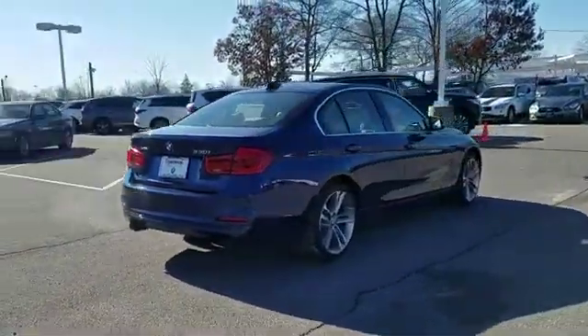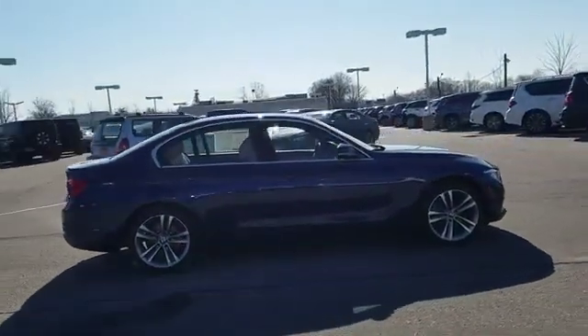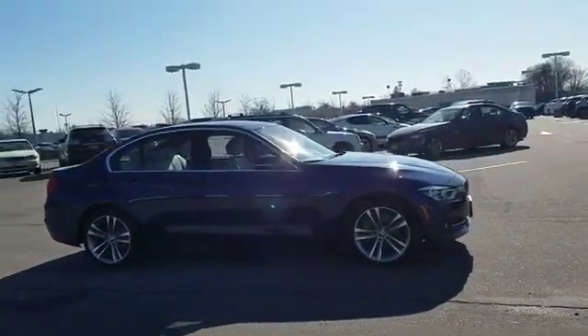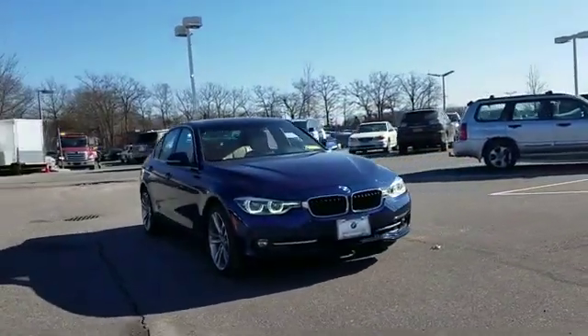Turbocharged engine, multi-zone air conditioning, all-wheel drive, heated side view mirrors, wood grain trim, backup camera, memory seat, rear air conditioning.